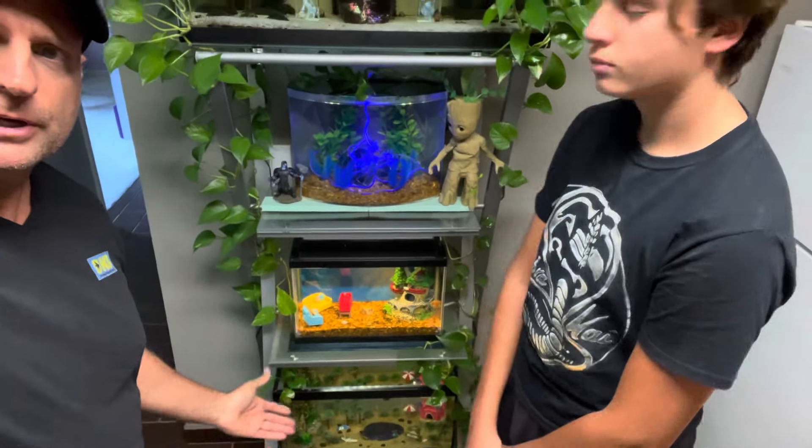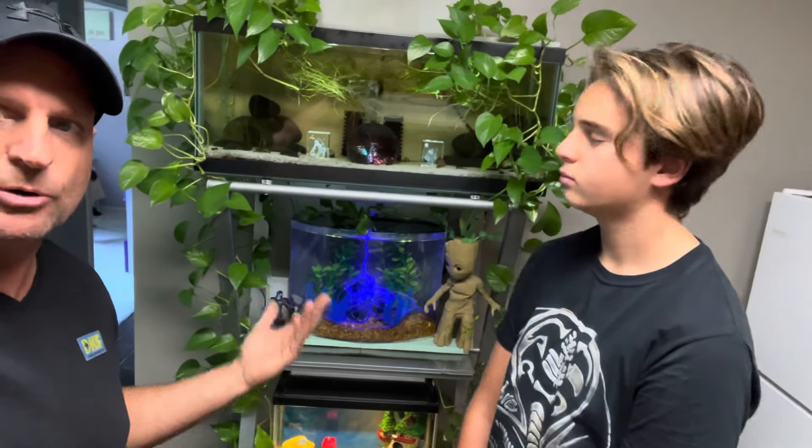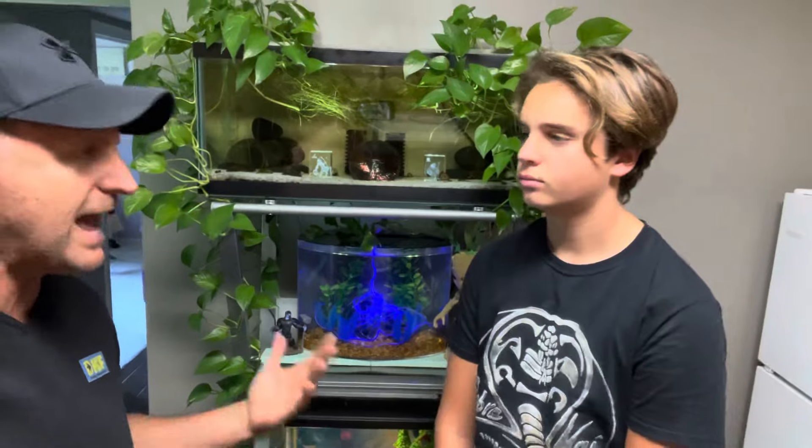We're finishing off our tank series with our top tank. We did a little series of videos where we kind of redid a lot of these tanks up here on our rack — my office rack, glass rack, betta rack, pothos rack, whatever you want to call it. It's our rack.